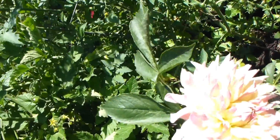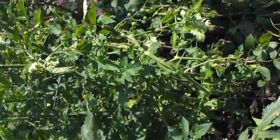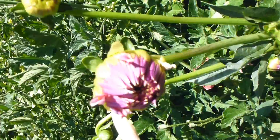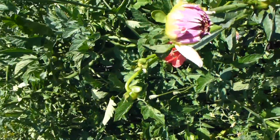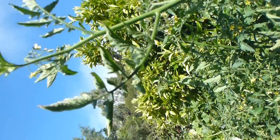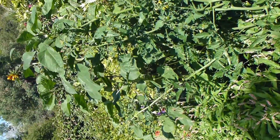Down here we have the famous Haley Dahlia, backed up by the pink auxiliary dahlias for Haley, and here we have some dahlia buds. Back up into the crazy tomato plants — completely gone out of control.